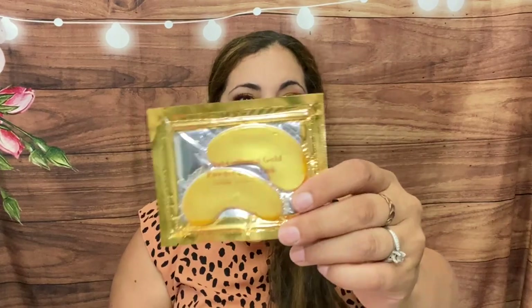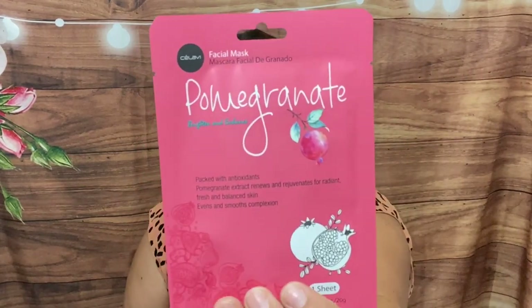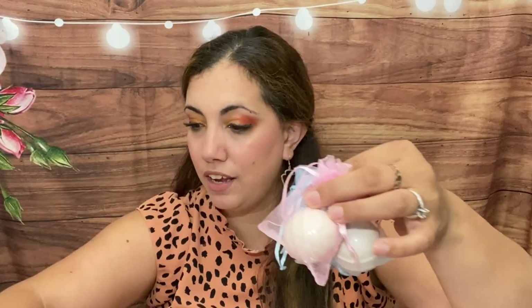Then we have some collagen eye under-eye masks and a pomegranate facial mask — brightening and enhanced, packed with antioxidants. Nice! I see like three — one, two, three, four — little bath bombs. I love it! I love when they're small because sometimes you have a big bathtub and a huge bath bomb feels wasted. When they're small you can use one at a time and not feel like you're wasting.